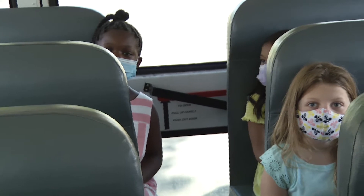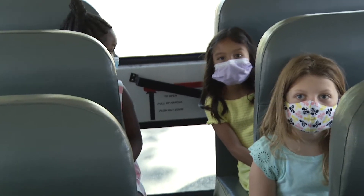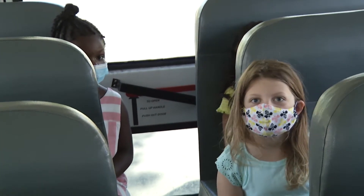You can talk with your neighbor. Make sure to use your inside voice. Keep your hands to yourself.